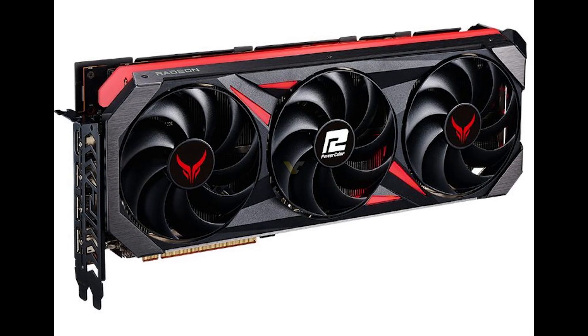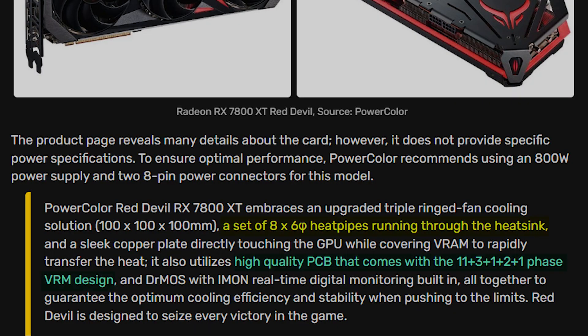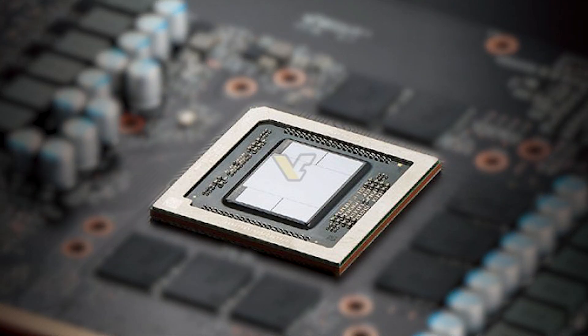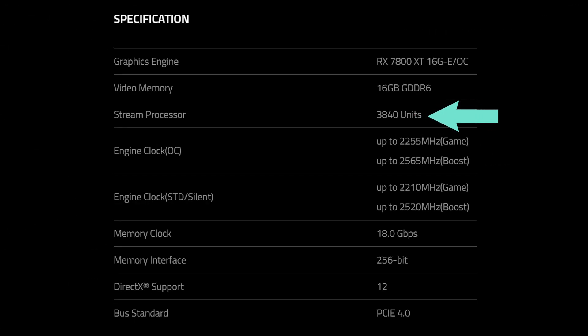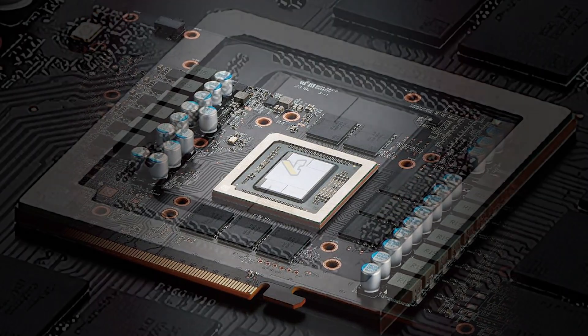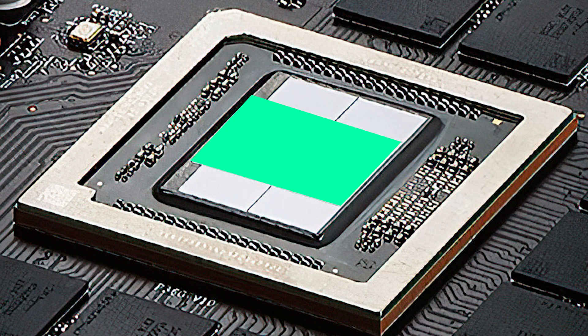This is the RX 7800 XT Red Devil Edition, featuring a three-fan cooler with two 8-pin power connectors. As per the deleted info, the card is equipped with eight heat pipes and a PCB with a total of 18 power phases. It's going to come with the Navi 32 die, which was pretty much expected, and features 60 compute units, 3840 stream processors, and clock speeds of up to 2565 MHz. For memory, it comes with 16GB of GDDR6 on a 256-bit bus. The PCB shows a single GCD surrounded by four MCDs.